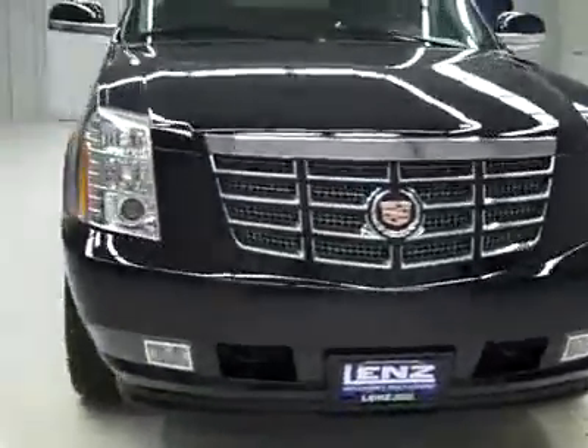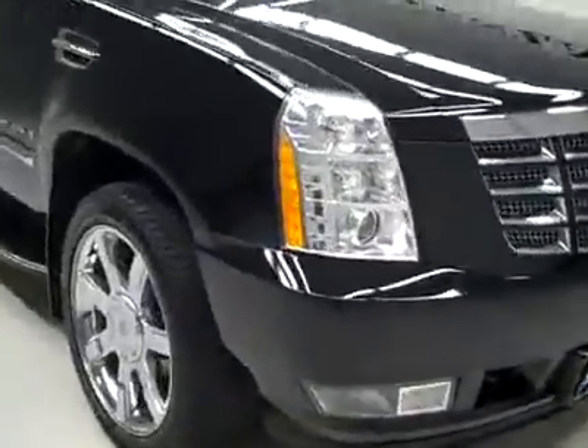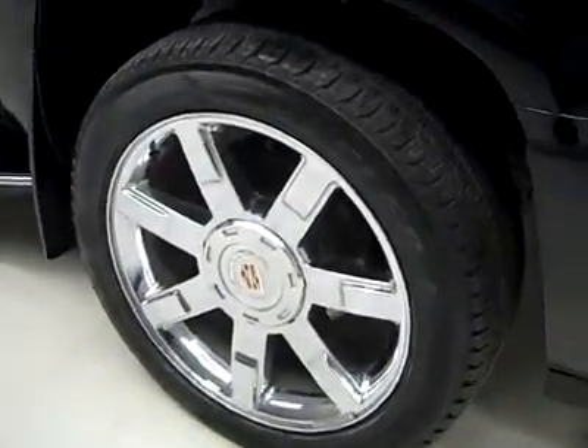This is stock number K1816, a 2009 Cadillac Escalade EXT. Crew cab, short box, all wheel drive, color black, 25,000 miles and a 6.2 liter V8 engine.